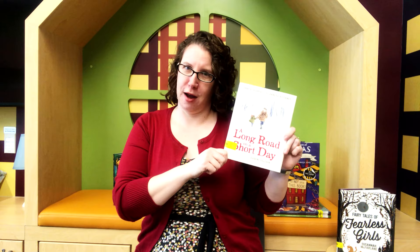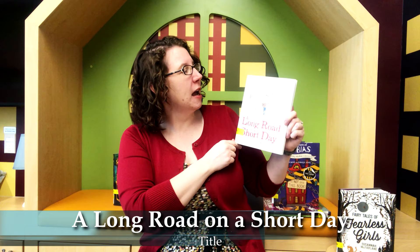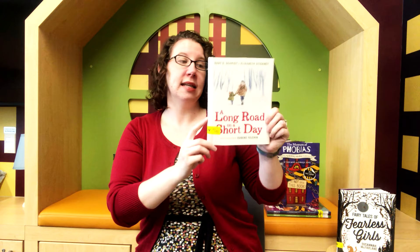This is called A Long Road on a Short Day and it's written by Gary D. Schmidt and Elizabeth Stickney, and illustrated by Eugene Yelchin. I'm very excited about this book. This is a historical fiction and it has short chapters in it, with some illustrations that are bright and colorful, but there's not a lot of words on every page. There's a lot of white space so it's not super overwhelming for kids just starting to read on their own.